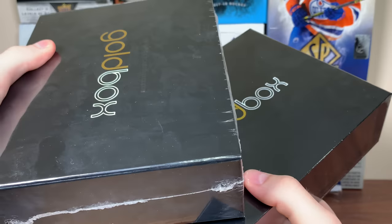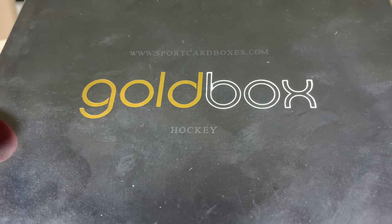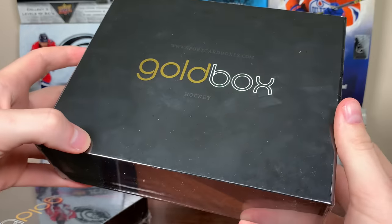All right, we got the gold box for September. Zero Lovin here, and today we got two gold box hockey boxes from sportcardboxes.com for the month of September. So let's get right into it.